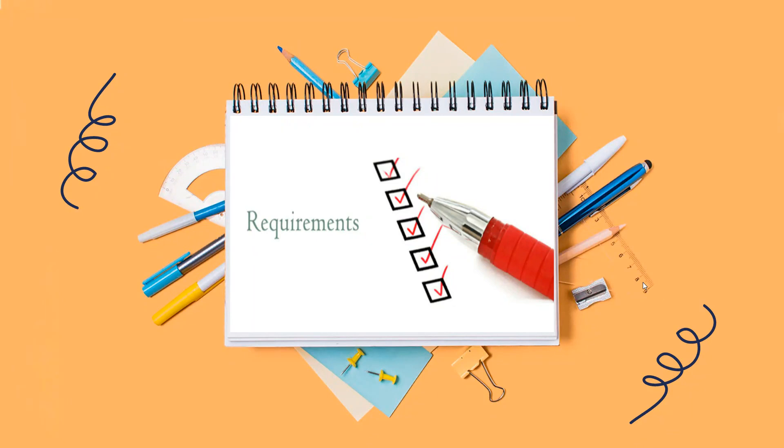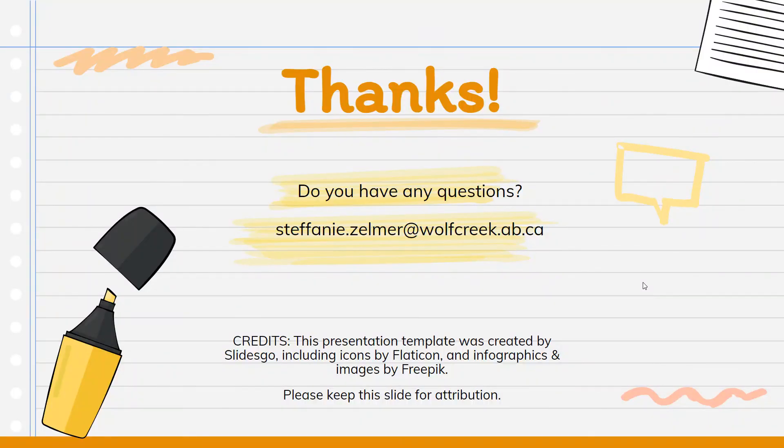To summarize, we covered requirements for your high school diploma, trades, college, and university. Most of all, there's lots for you to think about — start doing some research before we get into course planning season for next year. If you have any questions, here is my email address. I'm down in the career center, Mrs. Pack is available to book appointments, or you can email me directly. Thanks, bye.